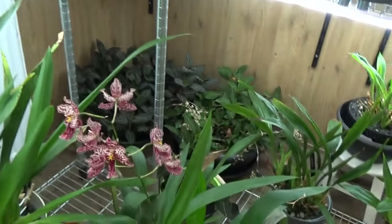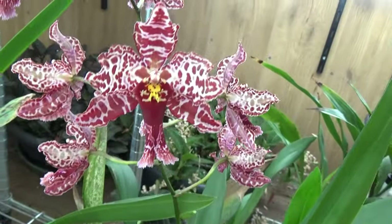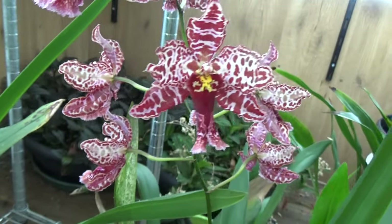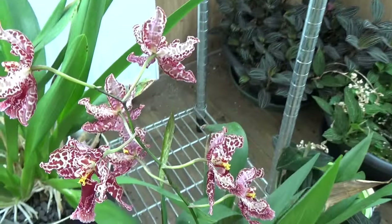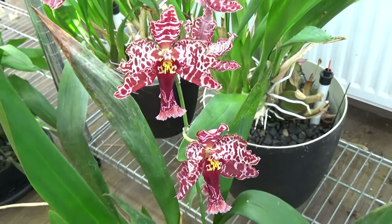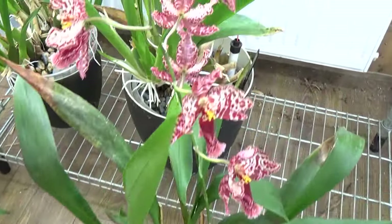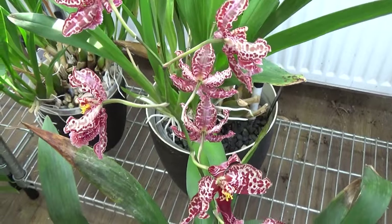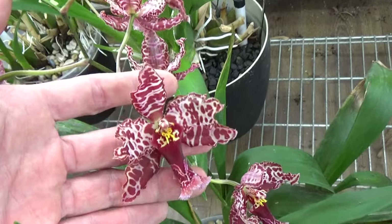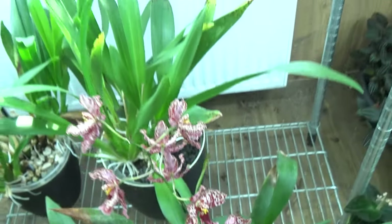Then another favorite — the Odontoglossum Sturbic, or Odontocidium something — not completely sure. That is this one, it's from the Inca orchids. I also have this one for years and years — it's quite a nice-sized plant. Soon I think I'm going to repot it, maybe in a net pot. Absolutely a favorite — I love the red color on there. Beautiful.